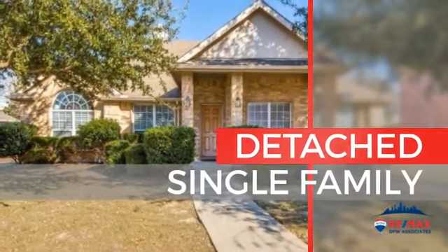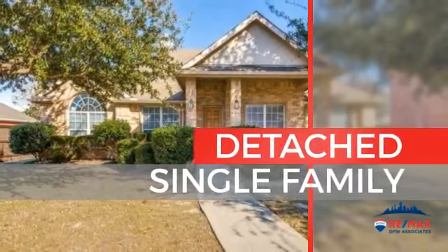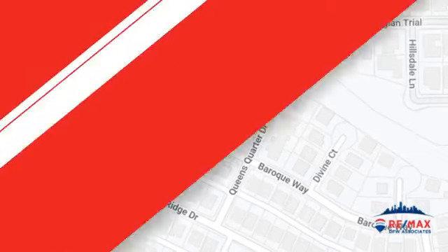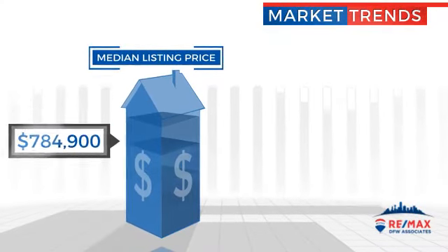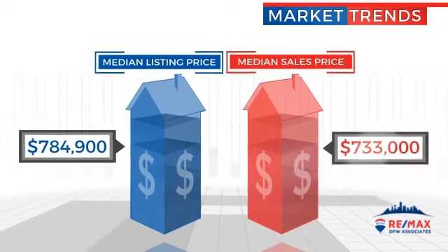This home is a great choice for those looking for comfort, convenience, and the privacy of their own home, and it's located in this area. Currently listed at just under $500,000, with a median list price of just under $800,000 and a median sale price of just over $700,000.